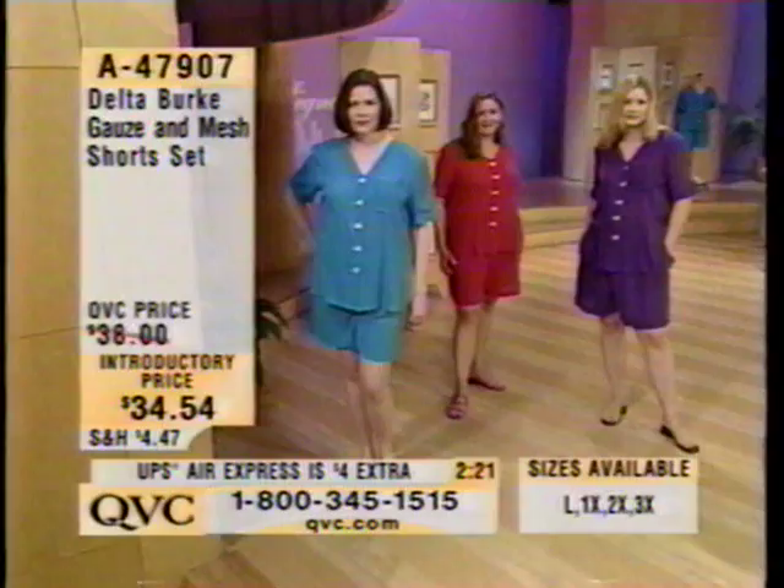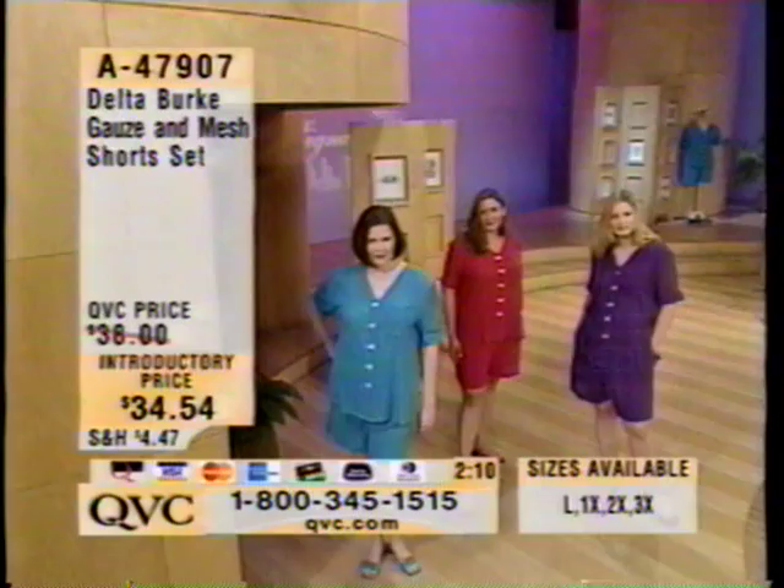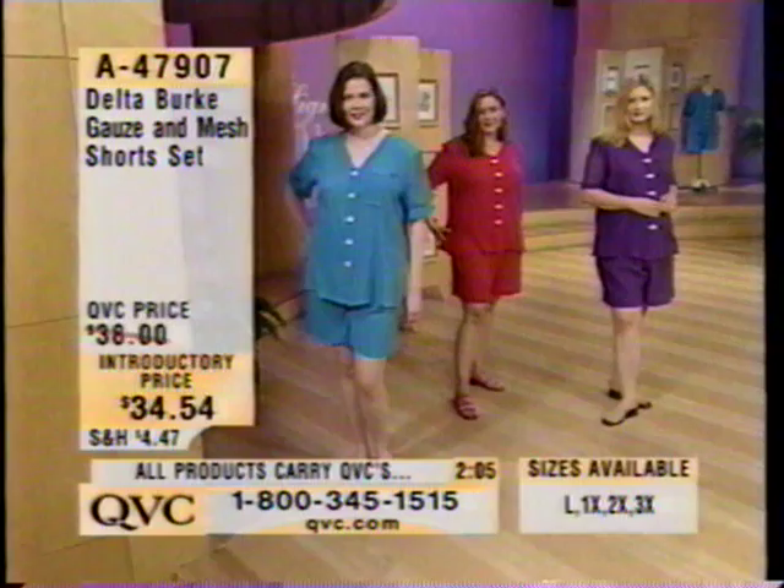Why don't I go through and show everybody the colors real quickly. The color you're looking at right now is the fuchsia. We also have it available in lime green, turquoise, and purple. Item 47907. We're going to take a real quick break and continue with the show in just a second, so stay with us and take a look at some other things coming up on QVC.